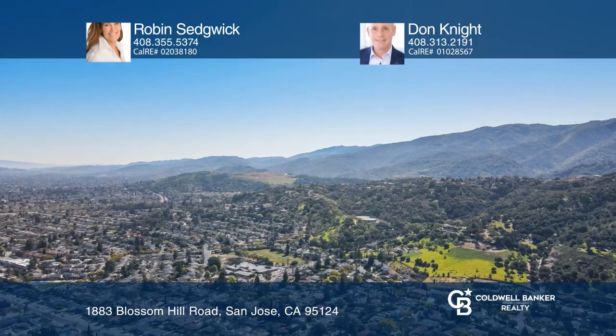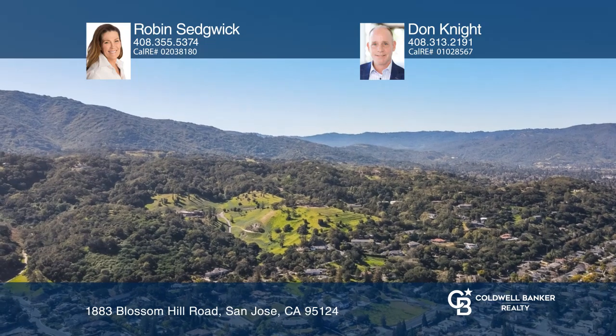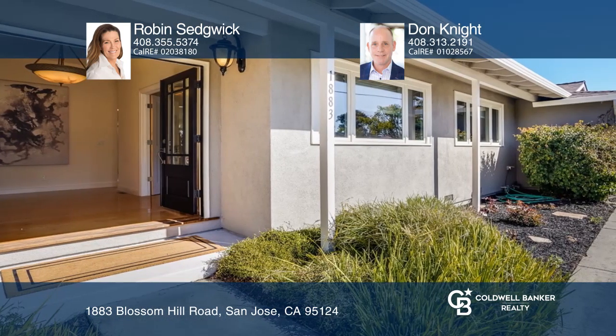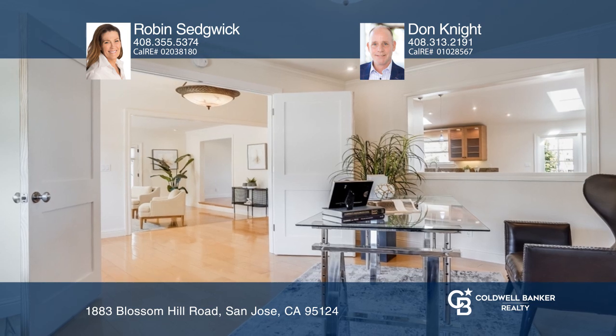This craftsman-inspired, updated ranch-style home is located in the highly desirable Cambrian neighborhood. The modern floor plan includes an elegant entrance with double doors, formal entry hall, dining room, living room, and gourmet kitchen with adjoining great room.